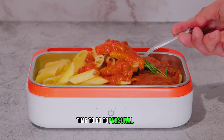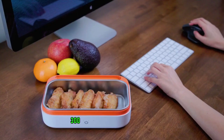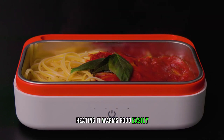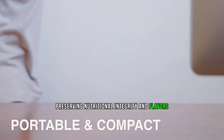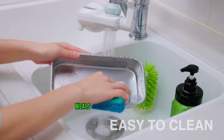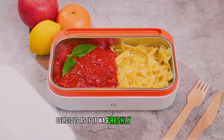Meals Time is your go-to personal bento heating device for on-the-go lunches. With 360-degree microcirculation heating, it warms food evenly to 165 degrees, preserving nutritional integrity and flavors. Say goodbye to soggy or unevenly heated meals — Meals Time ensures every bite is just as delicious as if it were freshly cooked at home.